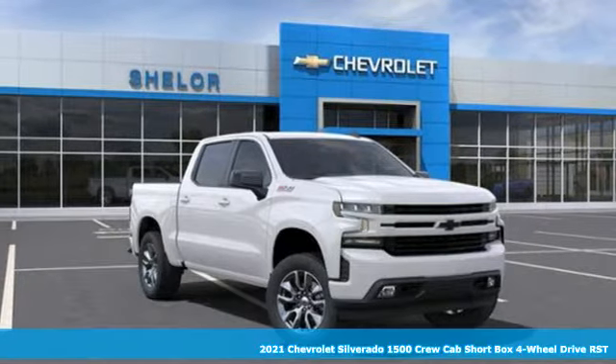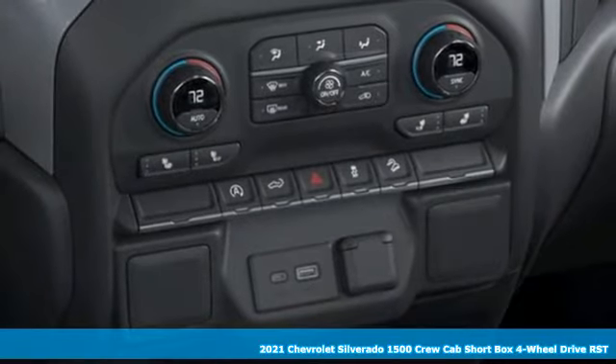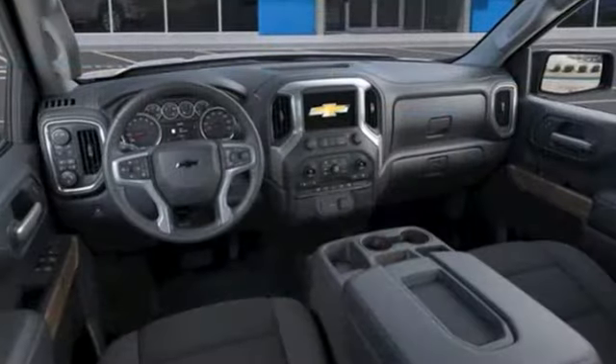It's a new 2021 Chevrolet Silverado 1500, projecting strength and durability and built to back it up. This Silverado 1500 is definitely one book you can judge by its cover.